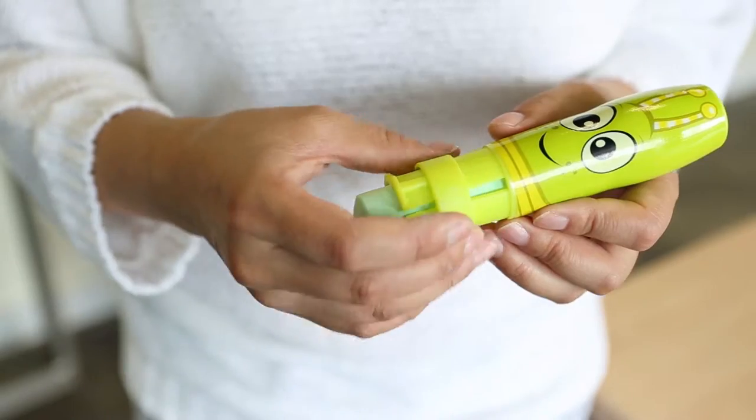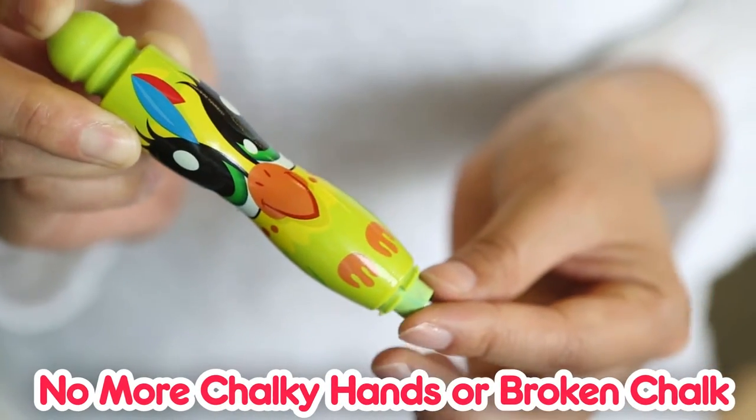Chalkadoos are refillable, easy to handle chalk holders. No more chalky hands or broken chalk.